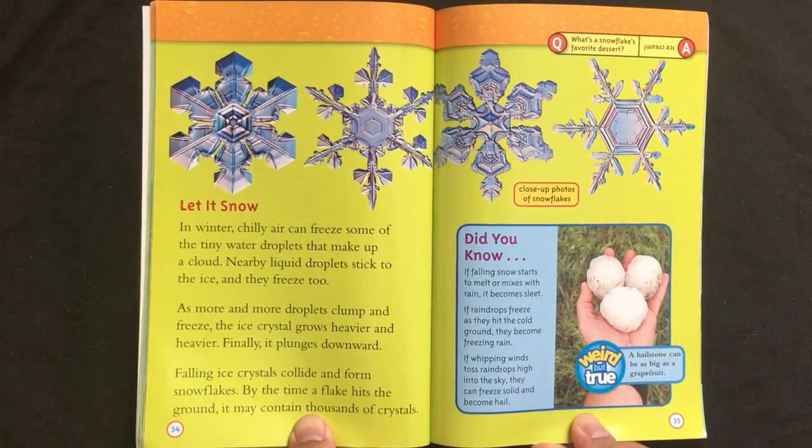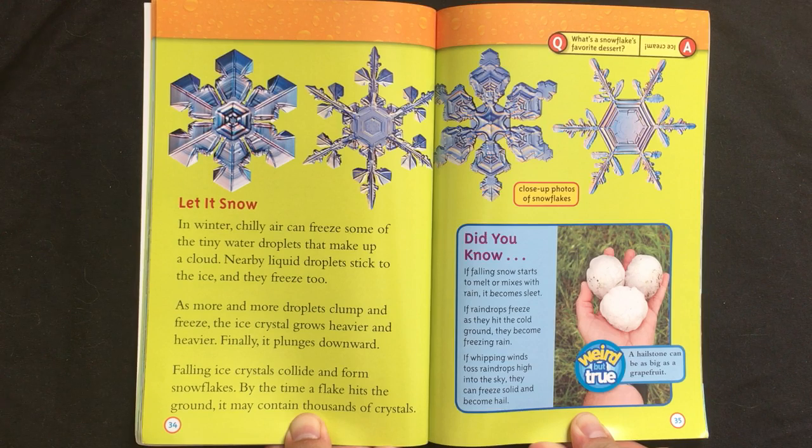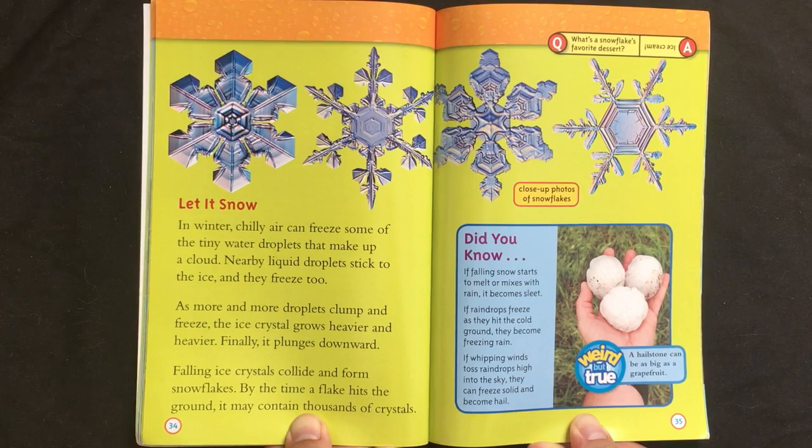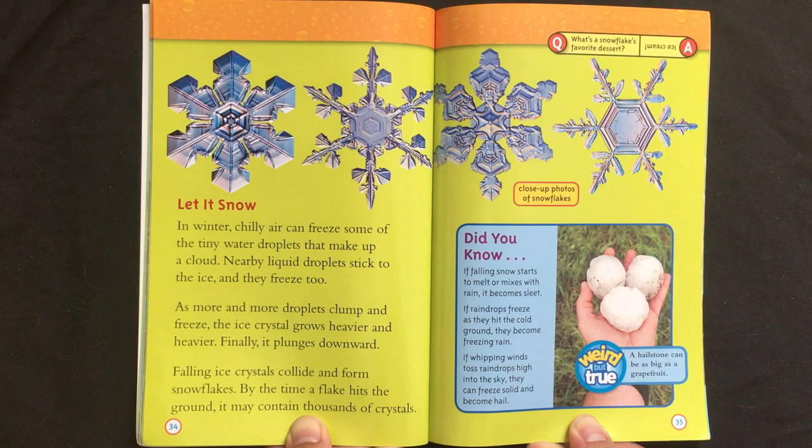Let it snow. In winter, chilly air can freeze some of the tiny water droplets that make up a cloud. Nearby liquid droplets stick to the ice, and they freeze too. As more and more droplets clump and freeze, the ice crystal grows heavier and heavier. Finally, it plunges downward. Falling ice crystals collide and form snowflakes. By the time a flake hits the ground, it may contain thousands of crystals.